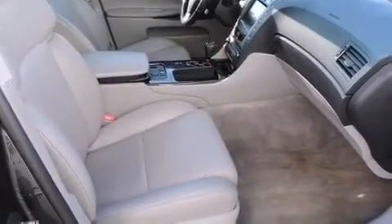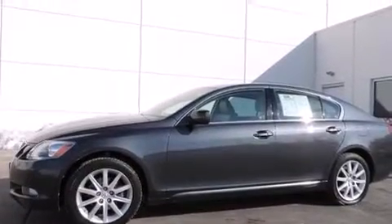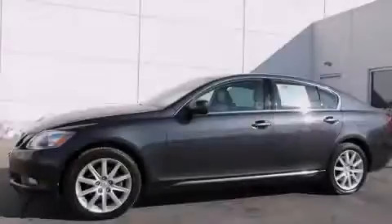With an EPA estimated rating of 27 miles per gallon on the highway, this vehicle helps leave money in your pocket where you want it. Call or visit us right now and arrange your test drive today.